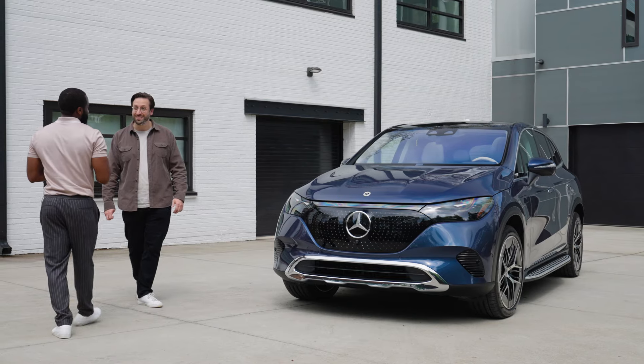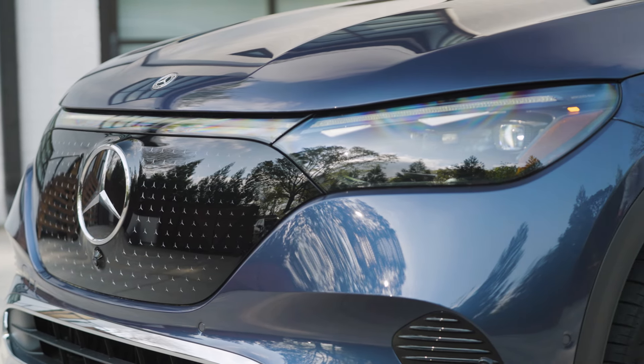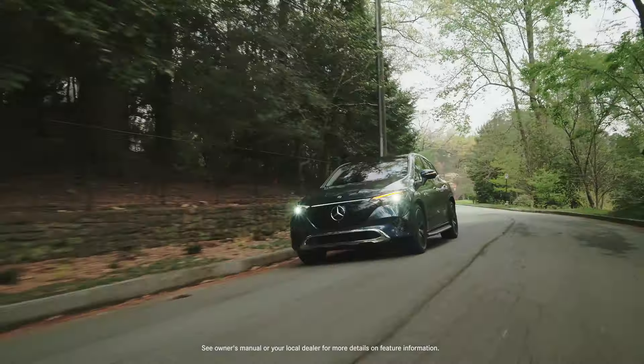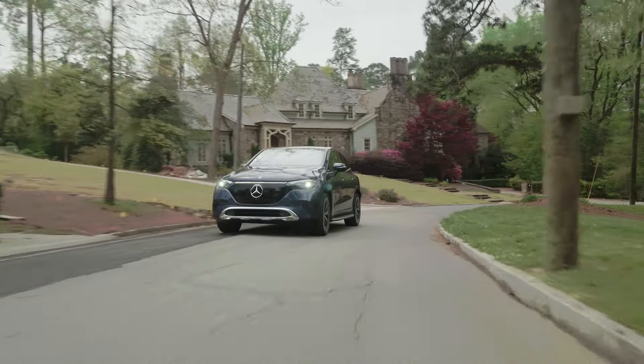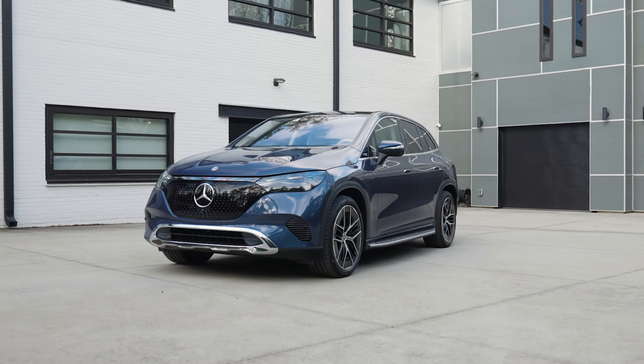One of the second things I noticed was this has the digital light — and that's new on EQs. When you get digital light, you get this cool light band that goes the whole way across the car, which adds that EQ family design. It also comes equipped with our most advanced headlight system — over one million pixels per headlight — with the capability of projecting symbols and animations in front of you.